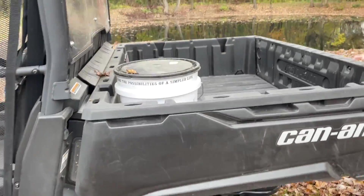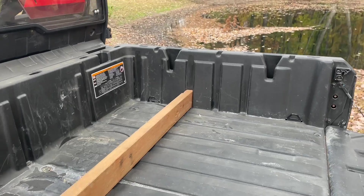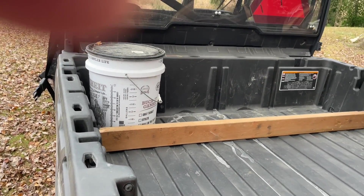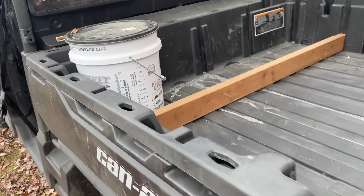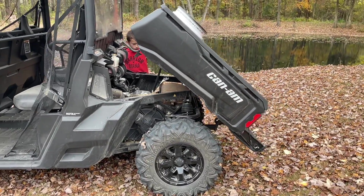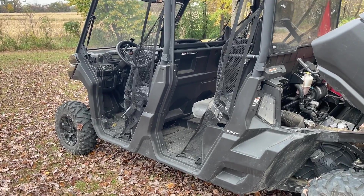The bed has all kinds of storage options. We added a two-by-four crossbar and it's got different slots so you can change its position. It's got rings in the bed for a five-gallon bucket, so we keep a chain, straps, a hammer, and a few maintenance items in there. The bed dumps really easily and that's your access to the engine and maintenance. With the engine being so far back, heat isn't much of an issue for front passengers even in summer.